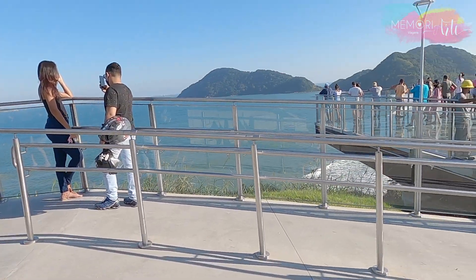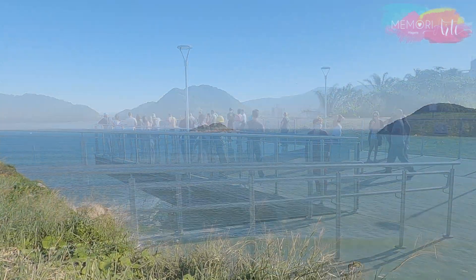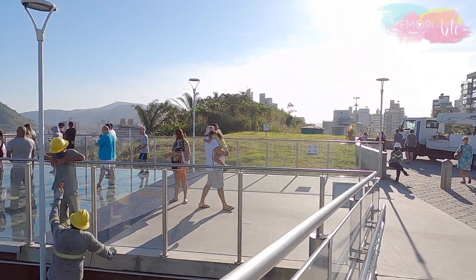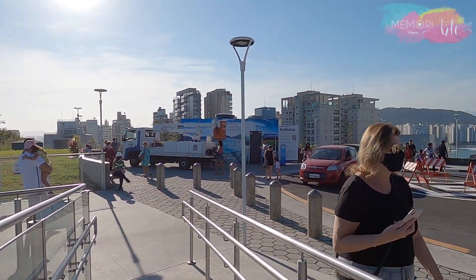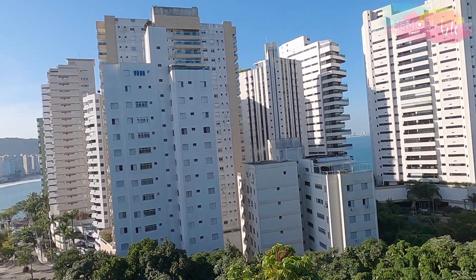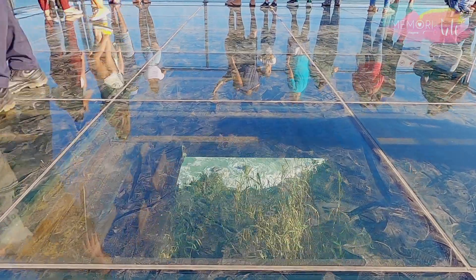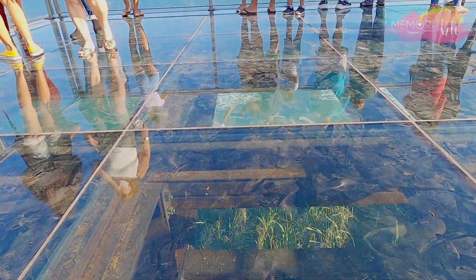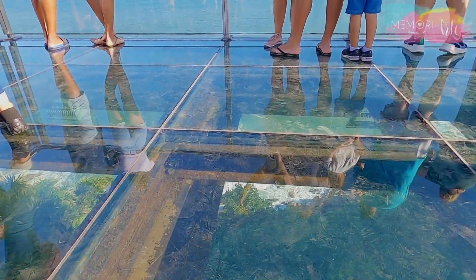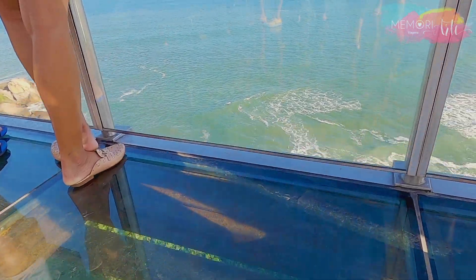A new tourist attraction of Guarujá was open to the public in the middle of May. The Mirante is very simple. It is located between Praia das Astúrias and Praia do Tombo, one of the most valued areas of Guarujá, with several luxury condominiums nearby. The Mirante das Galetas has a wooden platform suspended 45 meters above sea level, with a wonderful view of Praia do Tombo.